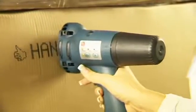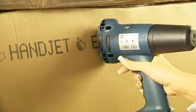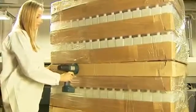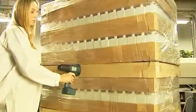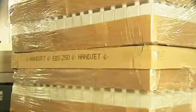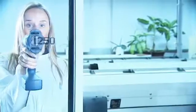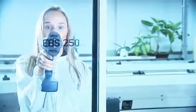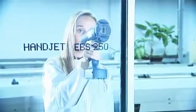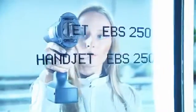If, while printing, we stop our hand for some time, Handjet will immediately stop printing and will start again when we continue to move our hand. Likewise, when we rapidly slow down the movement or suddenly speed it up, the printer will immediately adapt the speed of printing to the speed of hand movement. If we move the hand back and then forward again, the printer will start printing exactly at the same spot it stopped. The only condition for continuous printing is that the lower guide roll is not taken away from the surface.